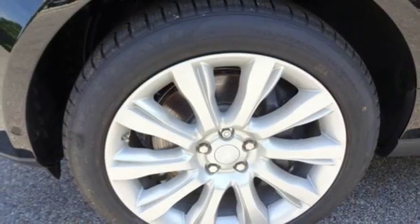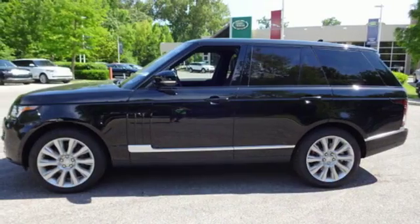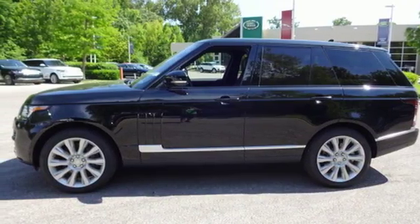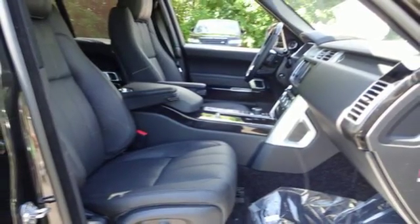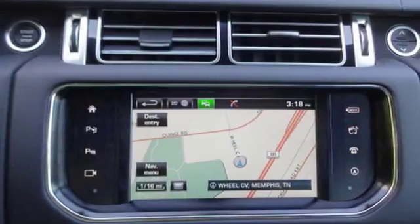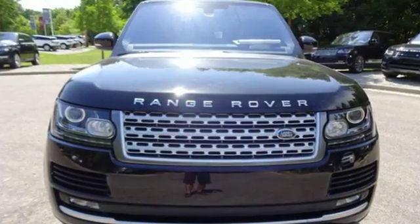Convenience features abound, including a power liftgate, headlamp power wash, home link, front and rear park distance sensors, and multi-zone climate control. And when it's time for adventure, the full-time four-wheel drive, all-terrain progress control, and air suspension make short work of the obstacles in your path.